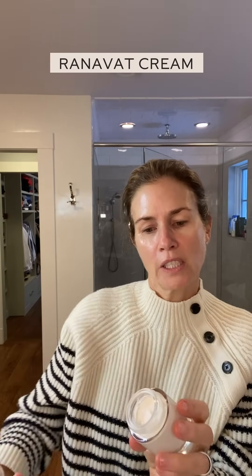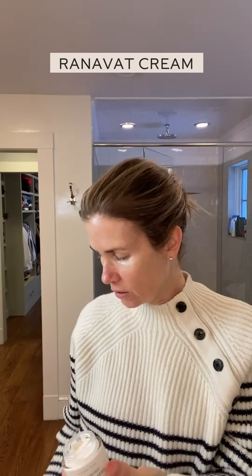Ranava is such a gorgeous brand — I'm such a huge fan and I love this cream. This is the Bakuchi cream and it's super satisfying to put on. It's so rich. I love this cream. I wish I could take a bath in this cream.